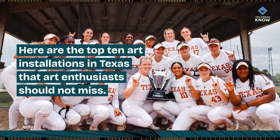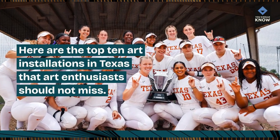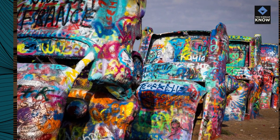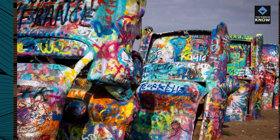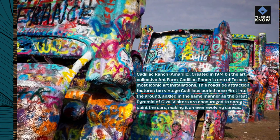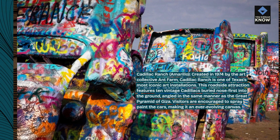Here are the top 10 art installations in Texas that art enthusiasts should not miss. Cadillac Ranch, Amarillo. Created in 1974 by the art collective Ant Farm, Cadillac Ranch is one of Texas's most iconic art installations.